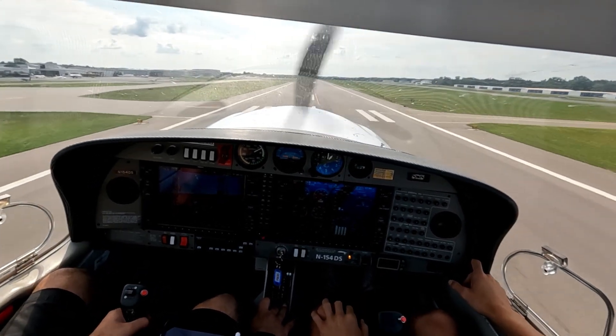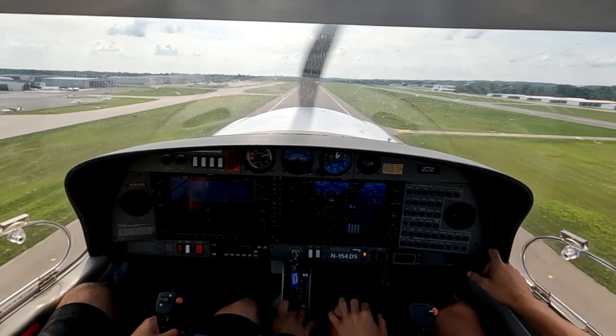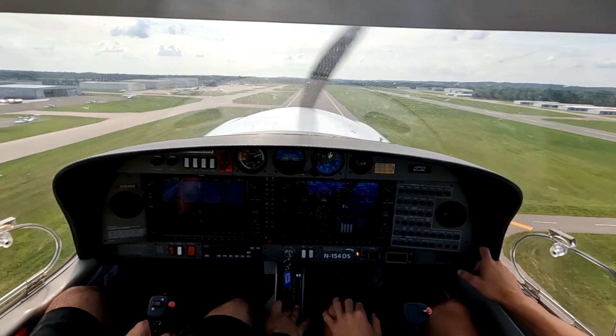Skywagon 2JR, wind 310 at 6, runway 27R, clear to land. Clear to land 27R, 4192JR — thanks.